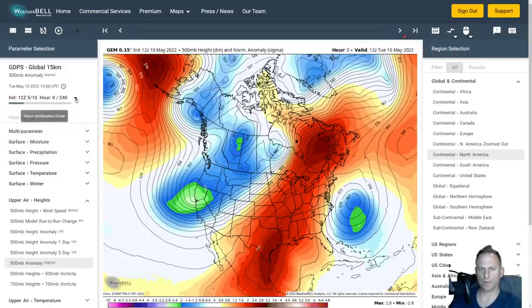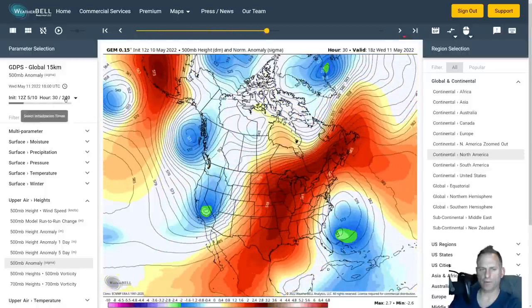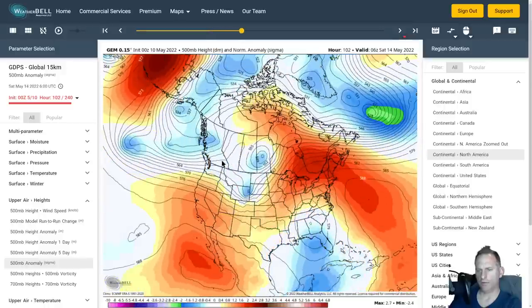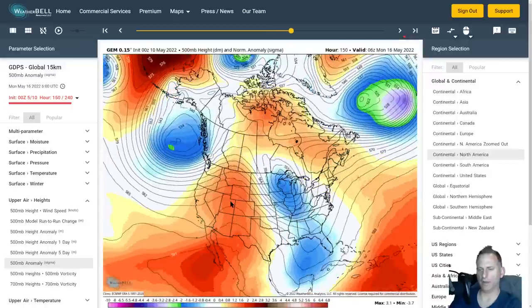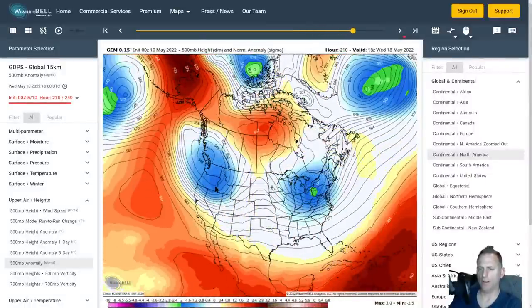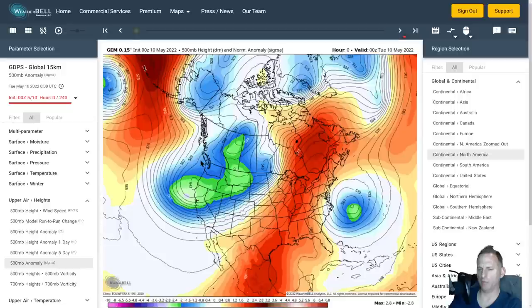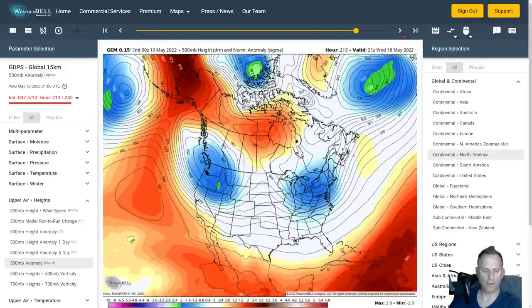Let's check out the Canadian model. There goes the trough — good agreement with the short term on Thursday, system diving down. Looking at yesterday afternoon's run, you can see the troughing generally hanging out with the Great Basin high and Gulf of Alaska low. Good model agreement going through this weekend and into next week with that active Gulf of Alaska trough. The Canadian really builds this trough over the west with some ridging behind it, which could yield some nice weather in the extended — but that is way too far out to hang your hat on.